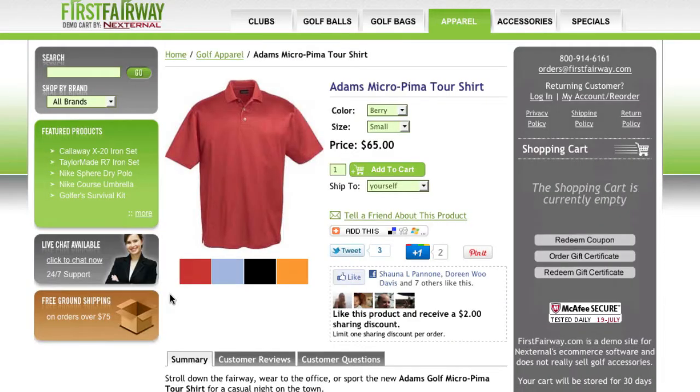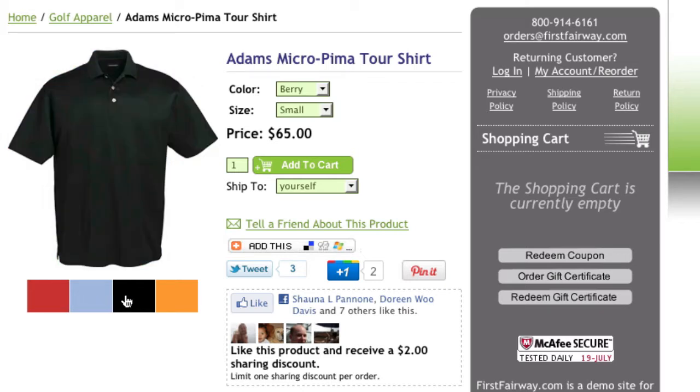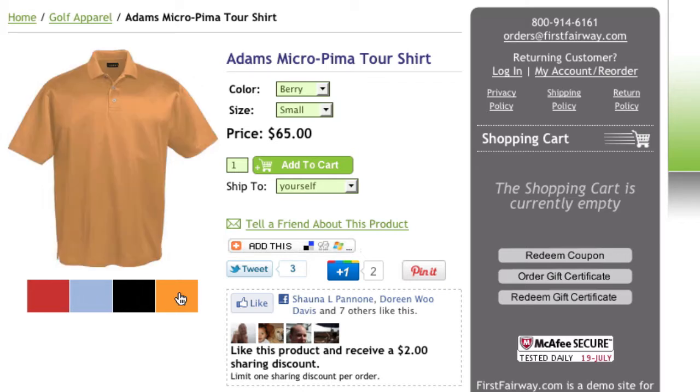Once inside the store, the customer will be presented with a shopping experience that has been designed to sell. With Nexternal's storefronts, you will have the ability to upload several images for each item, showing the different color options or various product views.